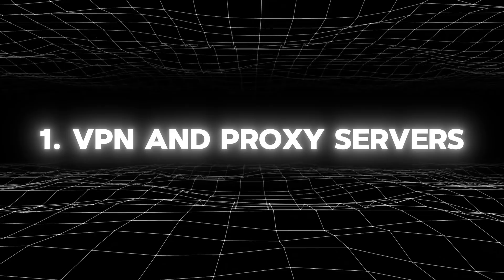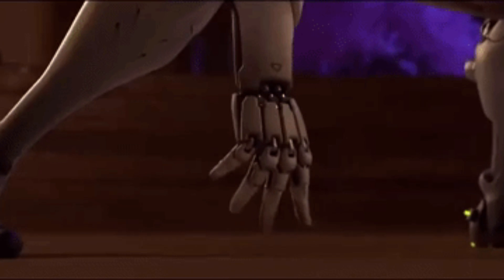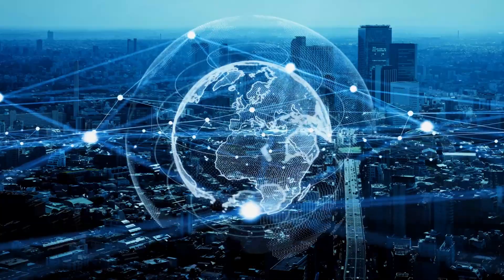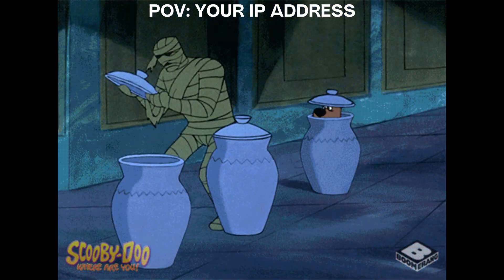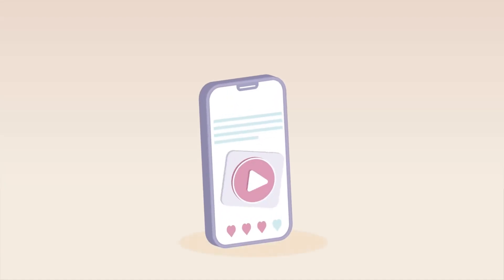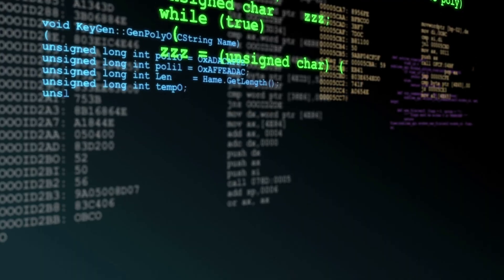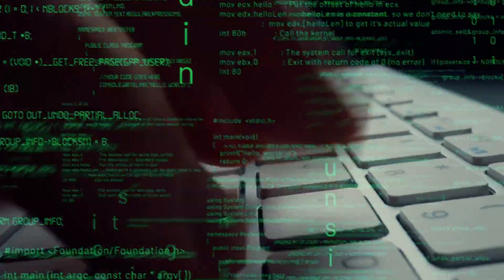The first trick in a hacker's invisibility toolkit is VPNs and proxy servers — because why wouldn't you want to surf the web like a secret agent in a spy movie? VPNs are like throwing on a digital ninja mask, creating a secure encrypted tunnel between your device and some random server halfway across the world. Now your IP address is playing a game of hide and seek, making it almost impossible to figure out where you really are. And then there are proxy servers — the middlemen hackers send in to do the dirty work, making online requests without giving away your real identity. By hopping between multiple proxy servers, hackers are essentially playing digital hopscotch, making it a nightmare for anyone trying to trace them back.